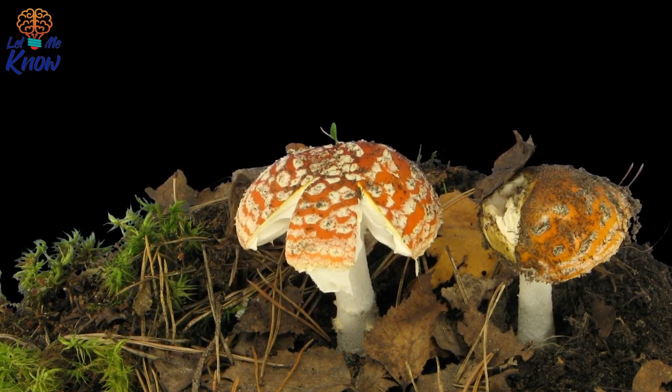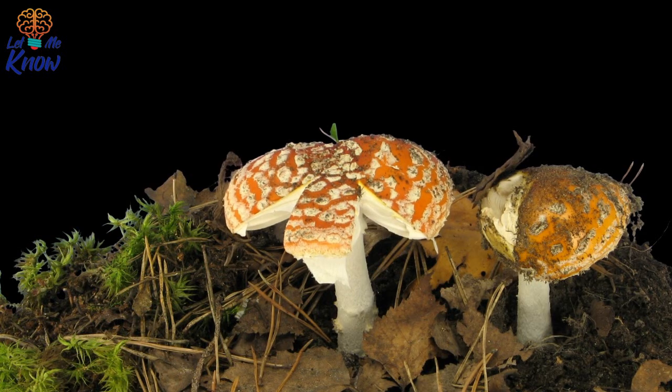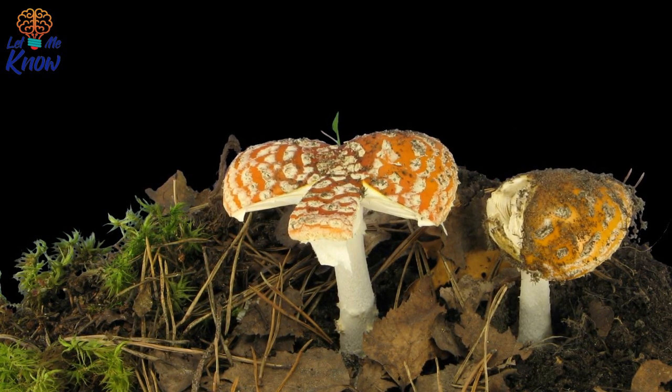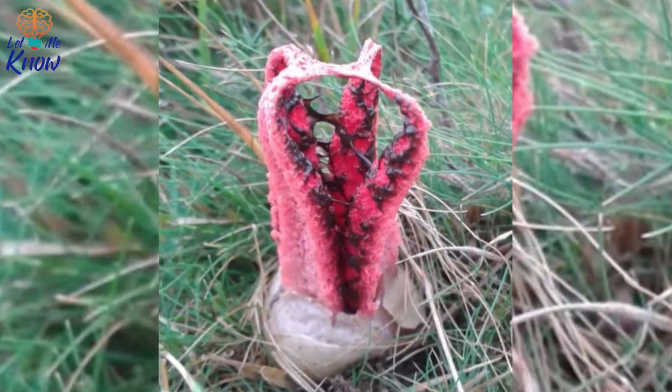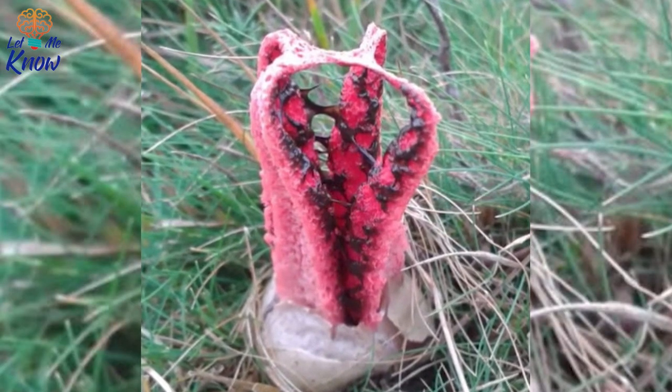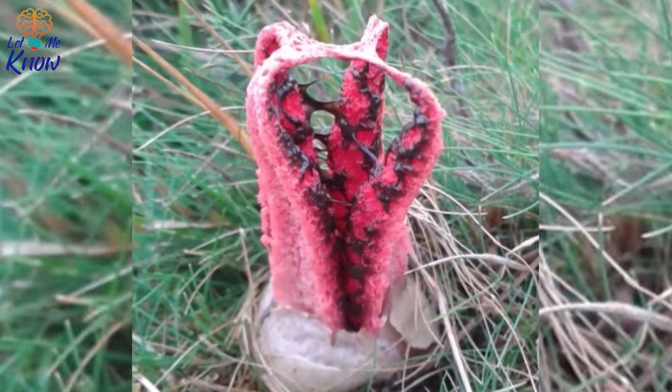This is a fungus that can be found worldwide. It's indigenous to countries like Australia and Tasmania, and was later introduced to Europe, North America, and Asia. The young fungus erupts from a subarumpent egg and forms four to seven elongated, slender arms that look erect and are commonly attached at the top. The fungus has spread across America since it arrived around the 1980s.